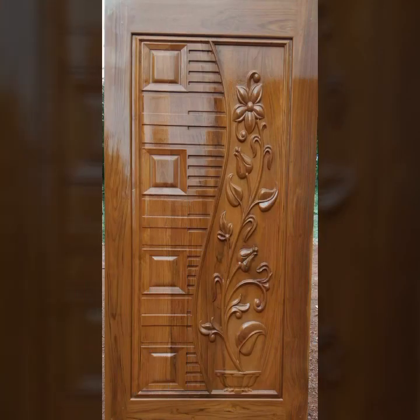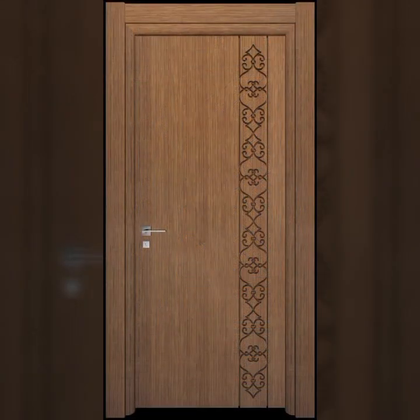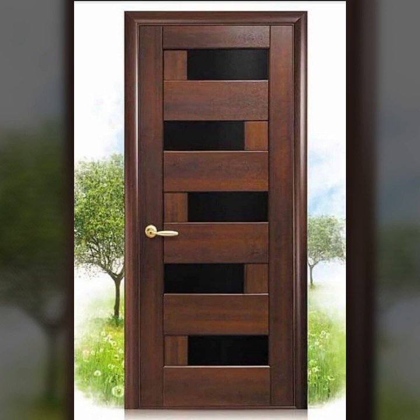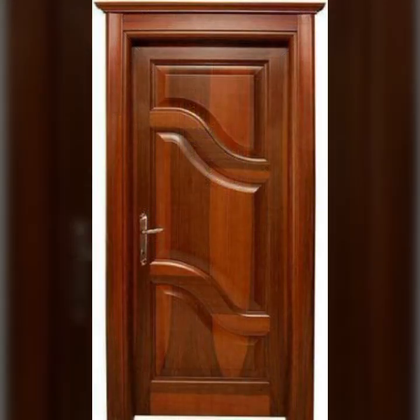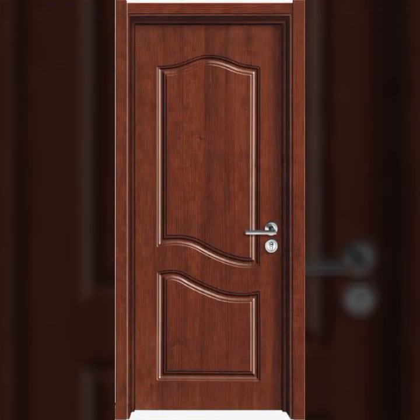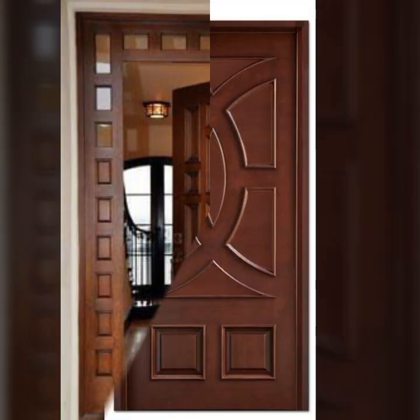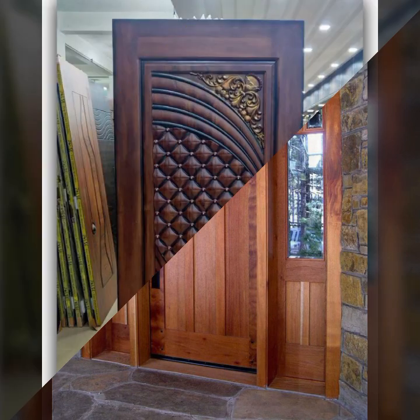Hello friends, welcome back to my tip channel. Today I will talk about the most beautiful, most trendy wooden door designs — main door designs, room door designs, beautiful and stylish designs and ideas. Every design is beautiful, different, and trendy. I hope you are in the best condition of health. I am back again with the most stylish, most demanding collection of beautiful and trendy wooden door designs.